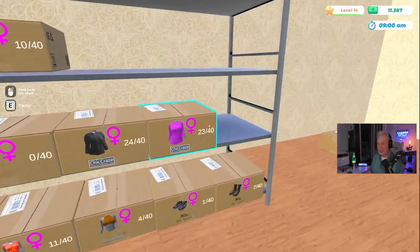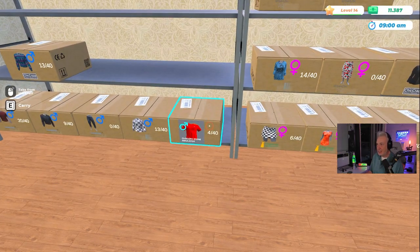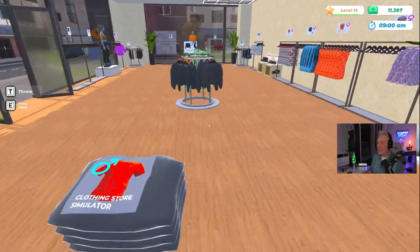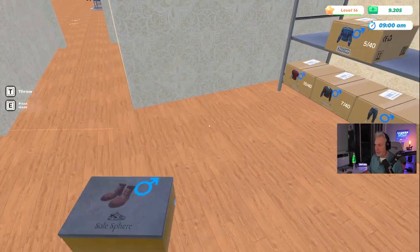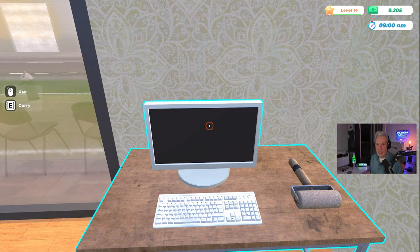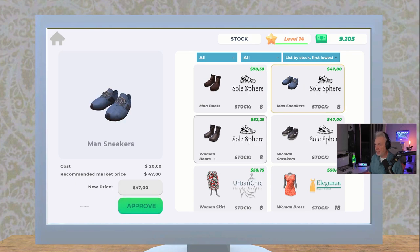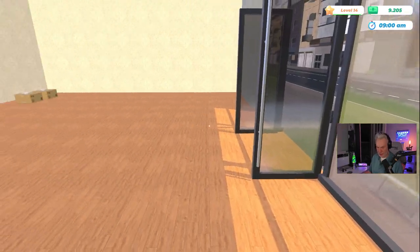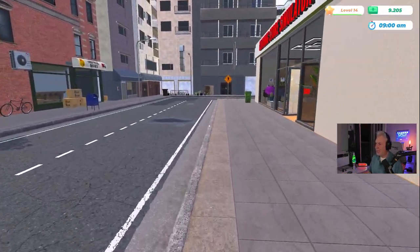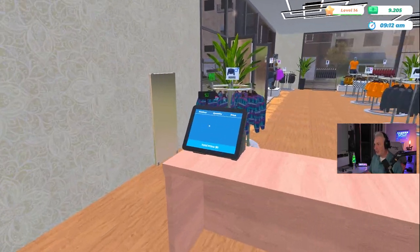Let me go ahead and finish loading up the store, then we'll open up and see if we can hit that number. Let's finish this off and put the rest of that stock away — we are looking good. Before we open up, let's go over to stock and approve all of these. There we go — that should be everything. Now we can open up the store, start the day, and hit level 15. Then I'm going to hire a cashier.